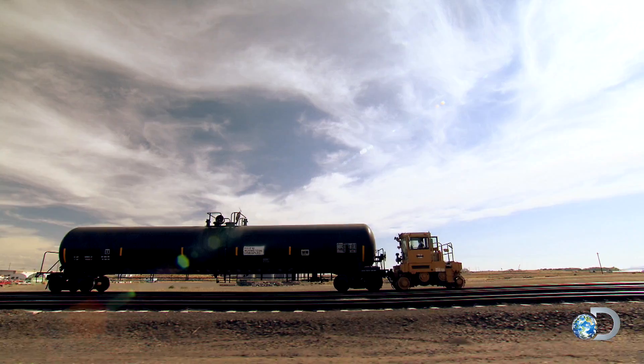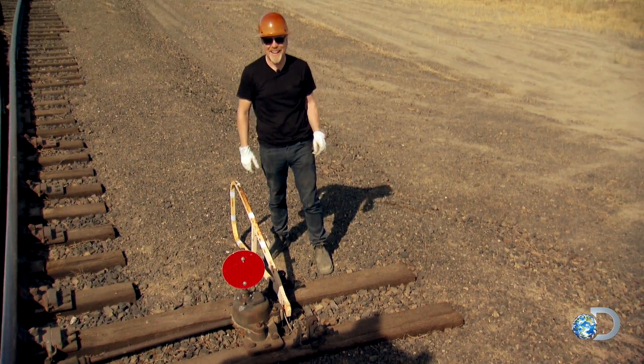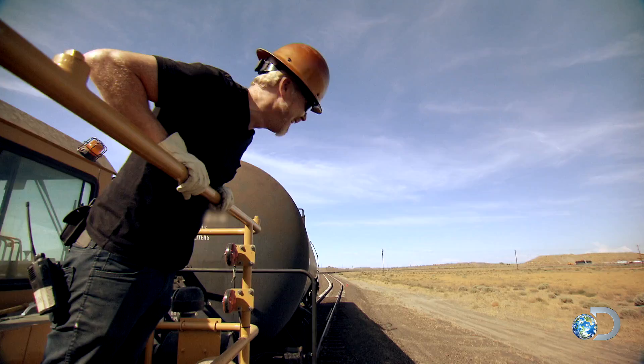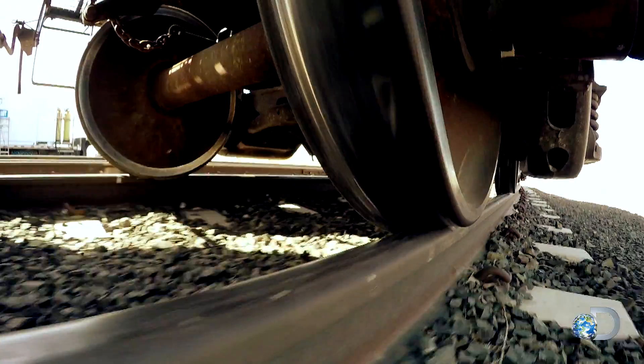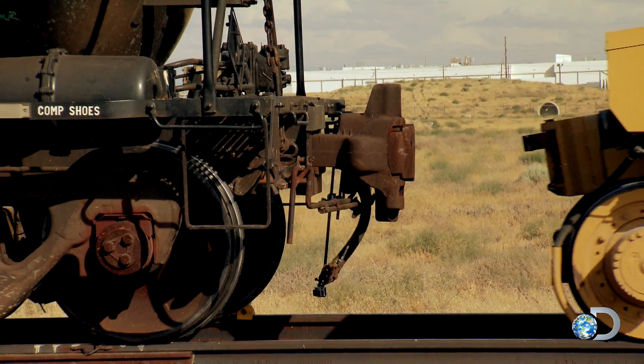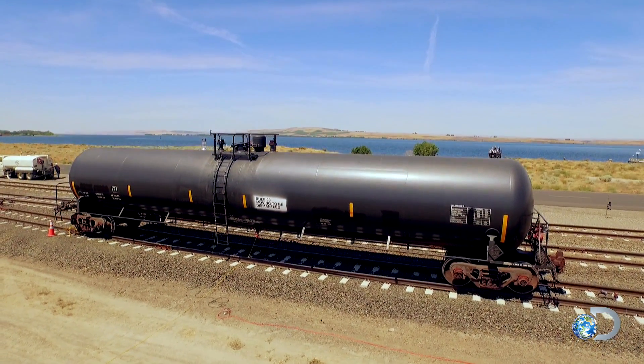I totally get the whole thing about model trains. How cool is that? I had a whole bunch when I was in high school. This is our experimental baby, our tank car. Isn't it beautiful?